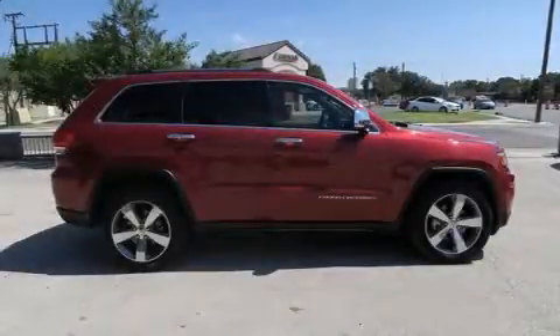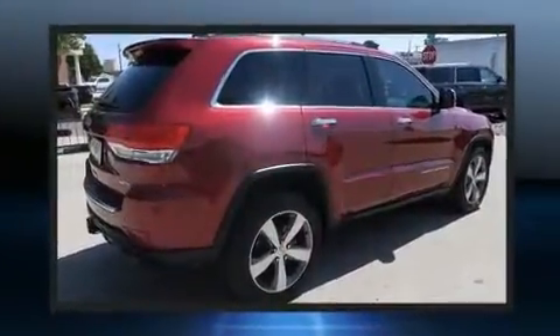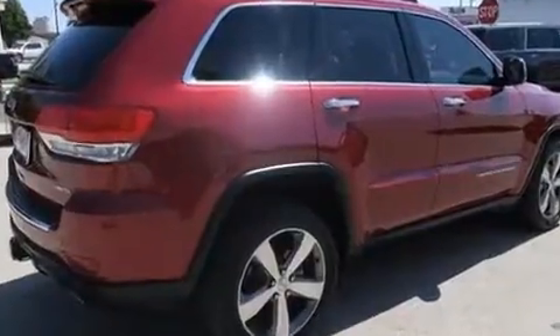Outstanding design defines the 2015 Jeep Grand Cherokee. With just over 20,000 miles on the odometer, this four-door sport utility vehicle prioritizes comfort, safety and convenience.